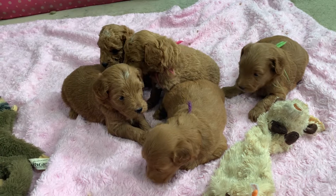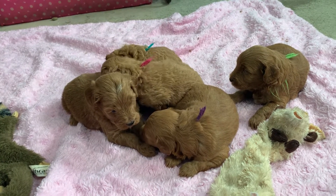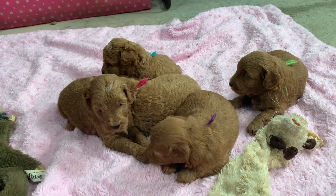So the colors — the yarn on the necks — help you figure out, just by glancing at them, which puppy is which.